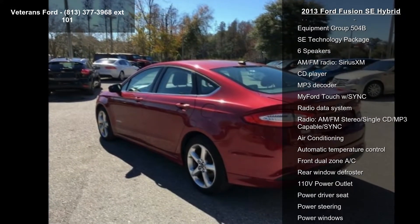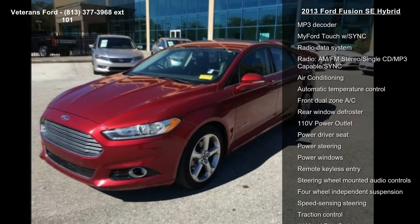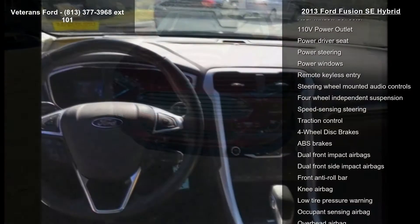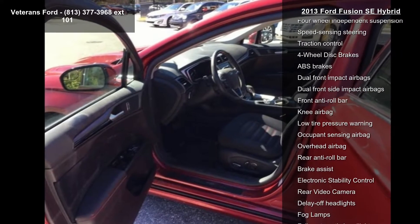Some of the top features included with this vehicle are navigation system, appearance package, Equipment Group 504B, SE Technology Package, 6 Speakers, AM FM Radio, Sirius XM, CD Player, MP3 Decoder, and MyFord Touch SYNC.